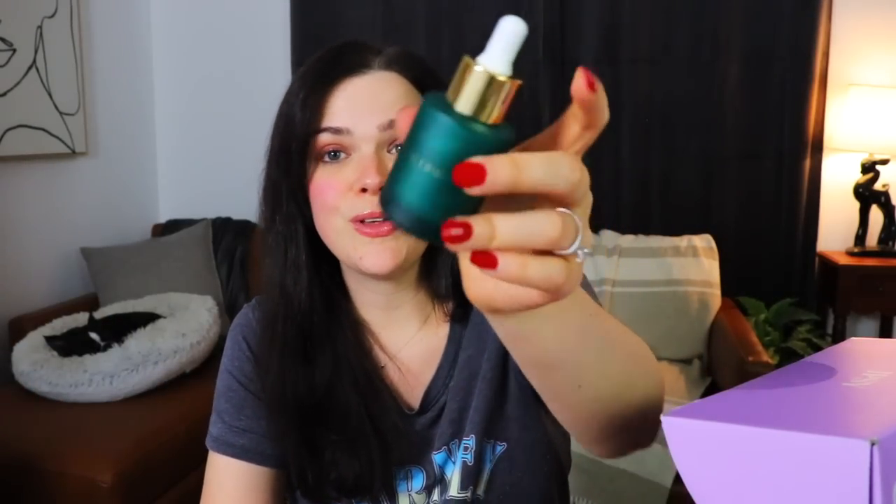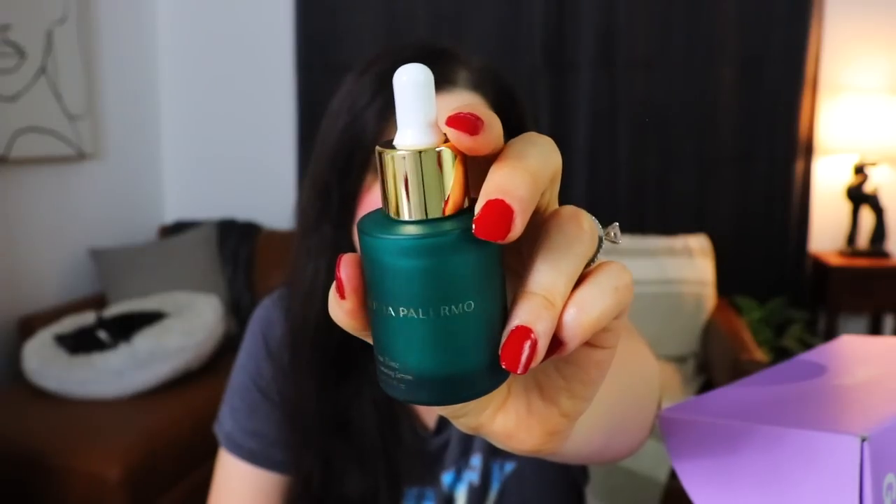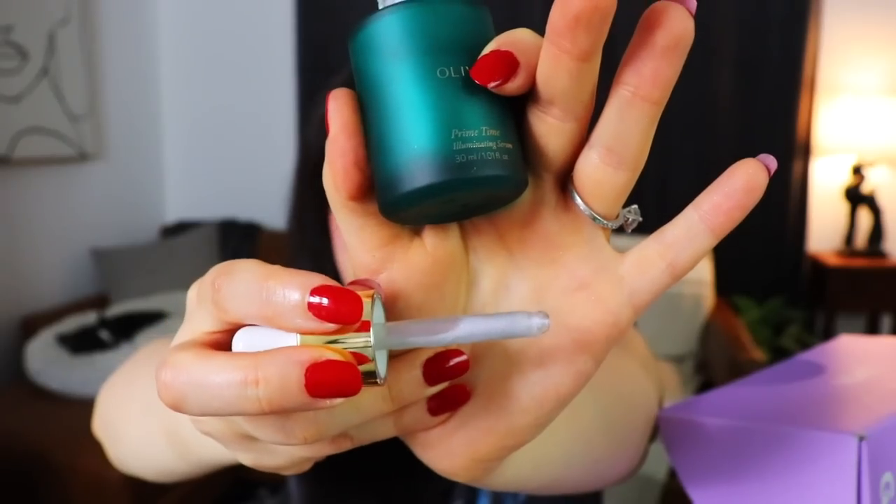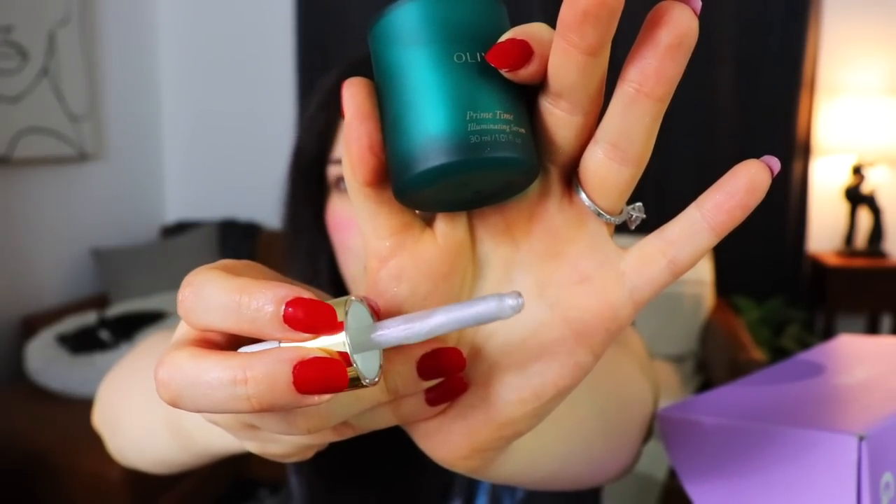The bottle is beautiful — it's a really deep green but there's almost kind of a blue hint to it as well, and it's gold. It looks like unicorn blood, but like the Harry Potter version — the really kind of pearlescent silvery white stuff. I'm kind of excited about this. I will try this on before I try on the foundation today.